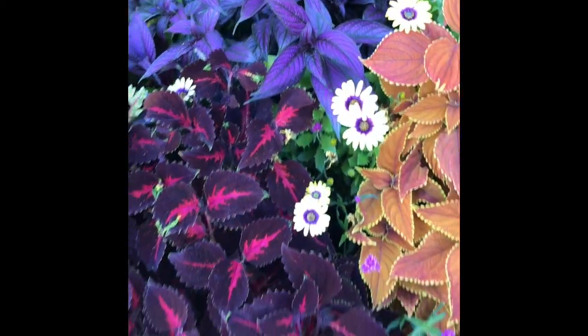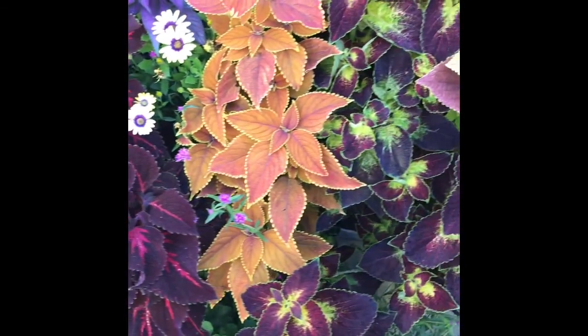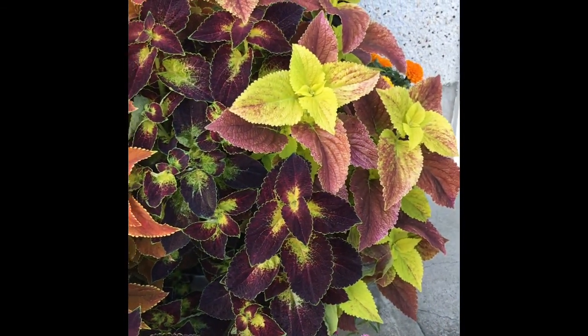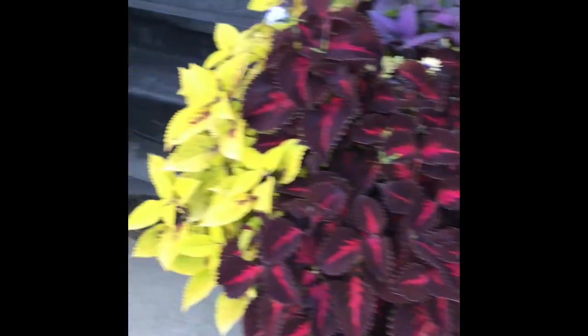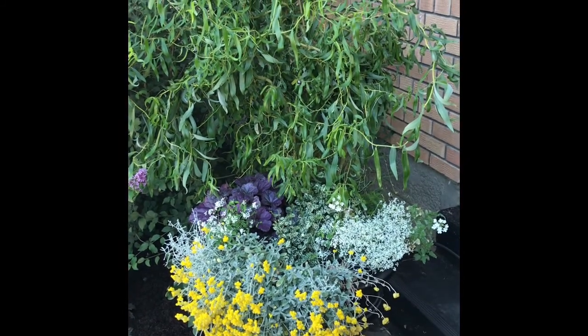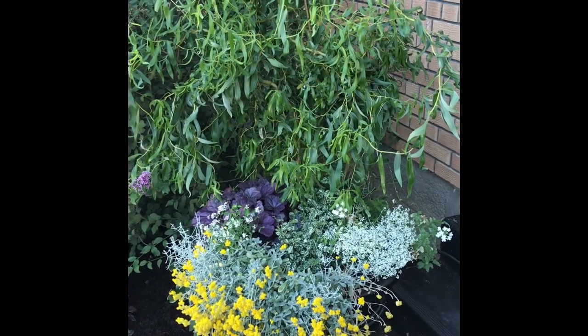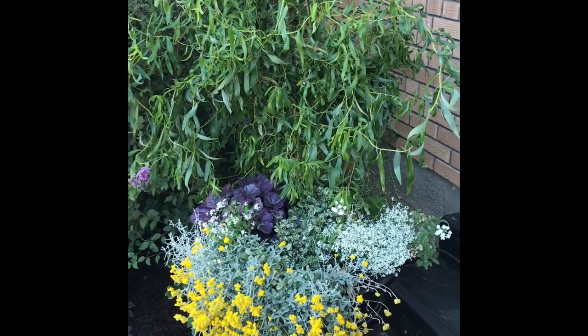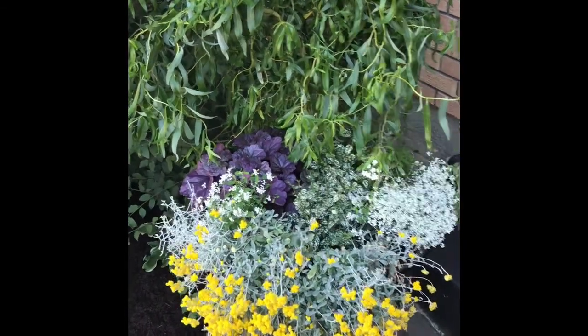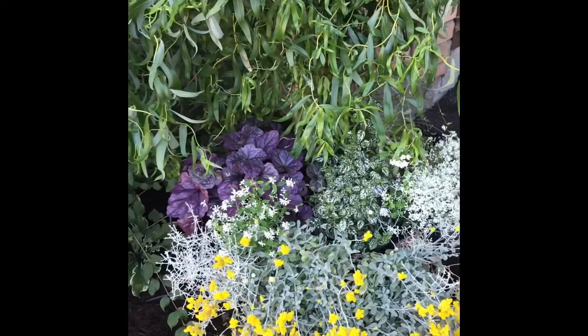It doesn't bloom, it's just for the foliage. And there's this pot — this is actually a willow tree. It's supposed to get 30 feet high, so obviously it's not going to stay there, or on the property probably. I actually like this pot.